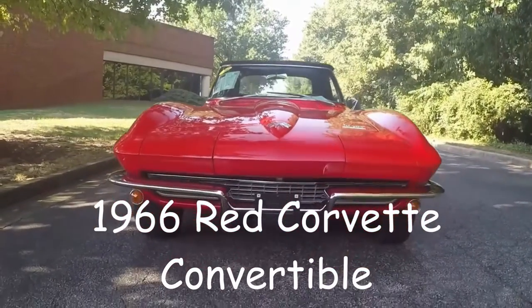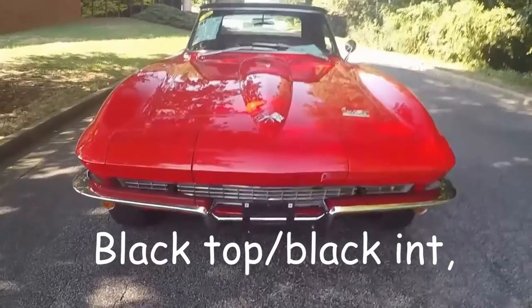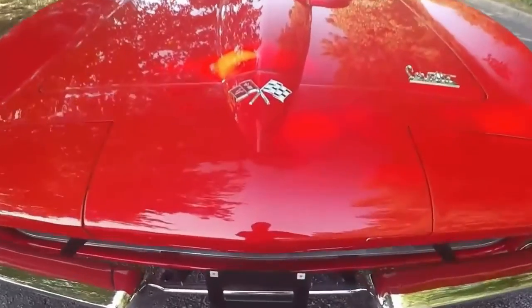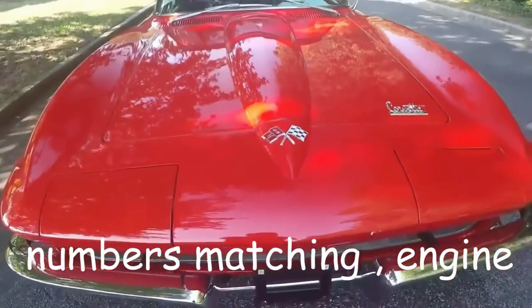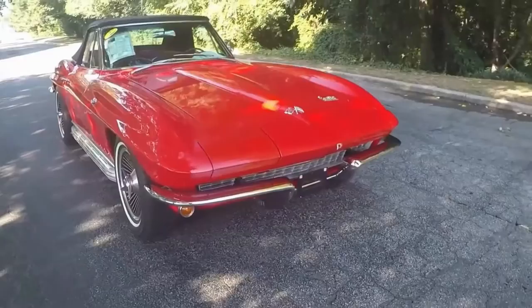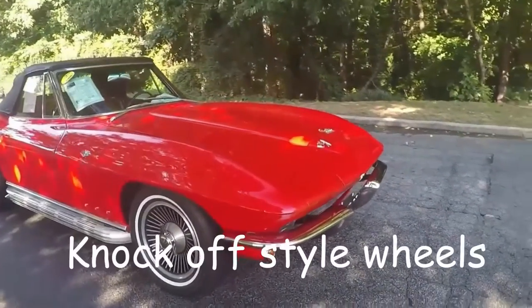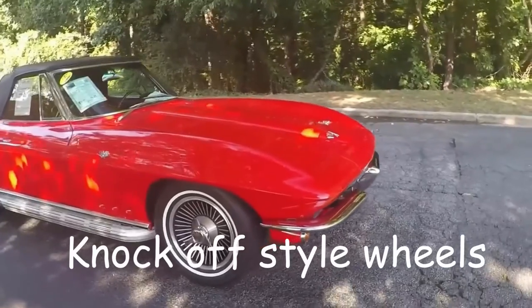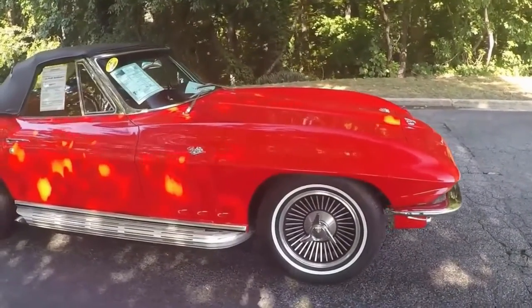Hello, this is Jan Hermstad with Bayer Vet Atlanta, Georgia. Today we're looking at a 1966 numbers matching Corvette convertible, red with black interior, black convertible top. This car is one of the nicest C2's that I have ever driven.